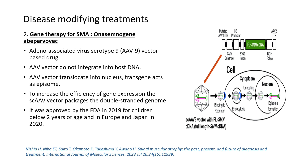The second important disease-modifying treatment is onasemnogene, a gene therapy using an adeno-associated virus (AAV) vector. This AAV vector does not integrate into the host DNA but translocates into the nucleus, where the transgene acts as an episome.